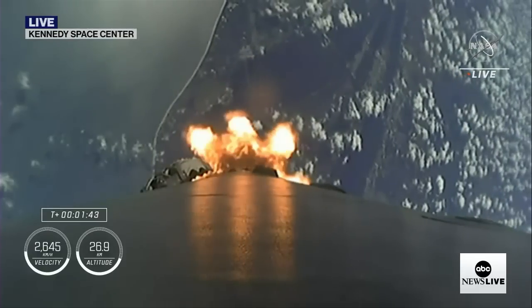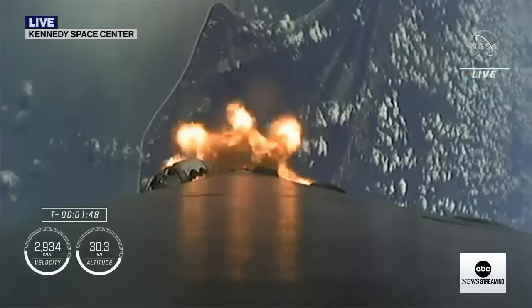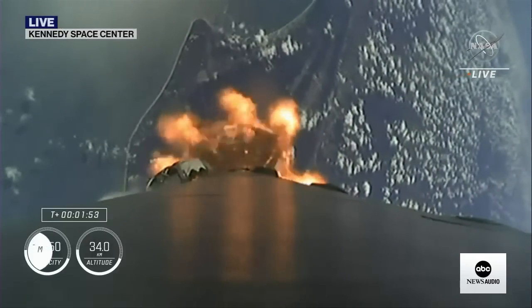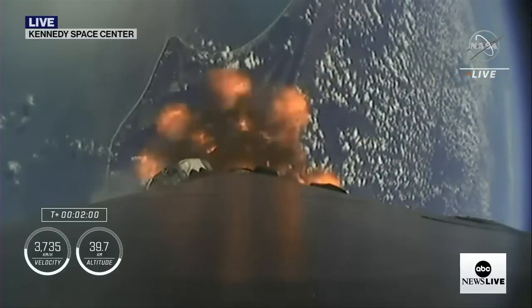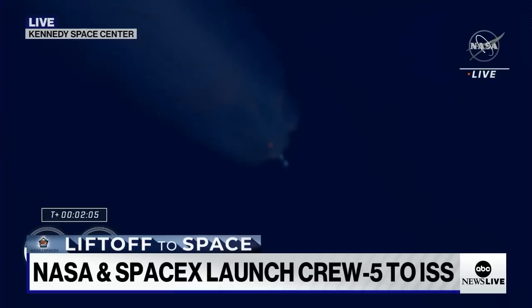First will be engine chill on the second stage and back engine. And there you heard that call out. And then we'll have MECO, or main engine cutoff, where the nine engines igniting will cut off in preparation for second stage separation. Then we'll see the single Merlin vacuum engine on the second stage ignite and continue to carry the crew five astronauts to orbit.